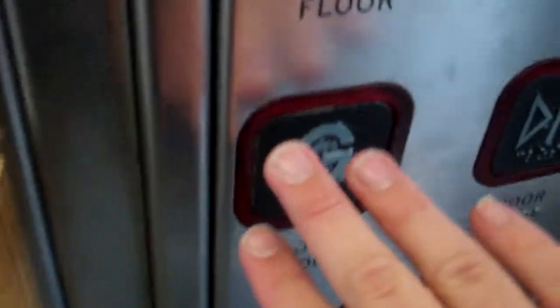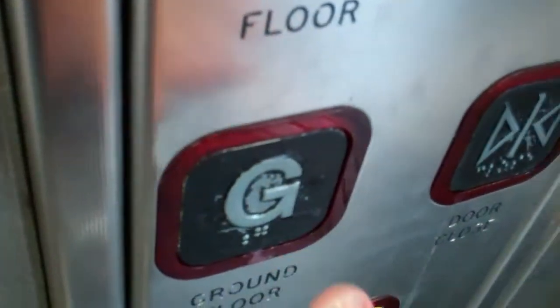This is the lift at Macclesfield platform 1. It's an Oakland lift. We're going to go down to platform level. Mind the door please.